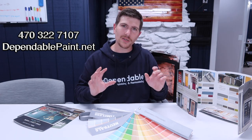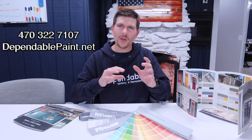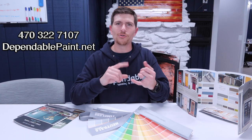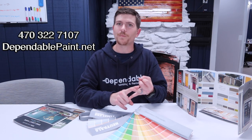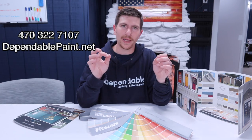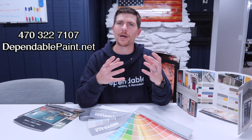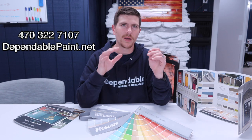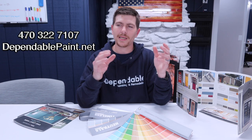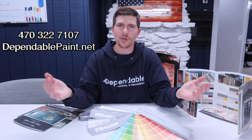The last thing to consider when picking a color is the sheen. The old adage used to be: if I want to wash this surface, I need eggshell or satin. Both choices reflect a lot of light and can bring out imperfections in the wall that may otherwise not be visible, especially with builder-grade flat paint. Flat paint has gotten a bad rap because builders primarily use cheap paint — that's all there is to it.